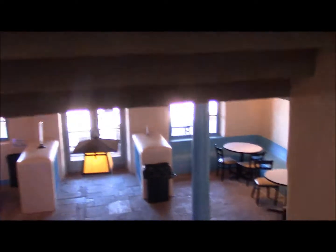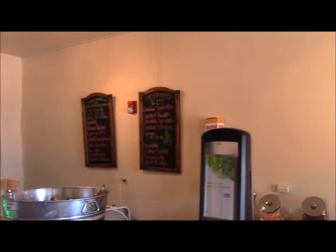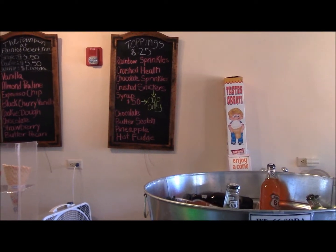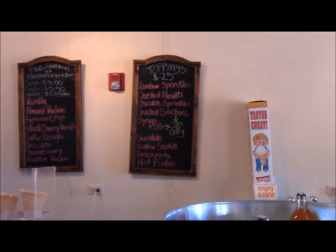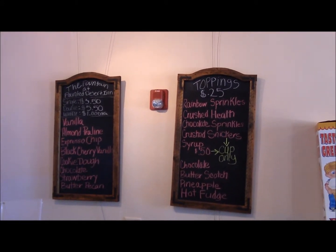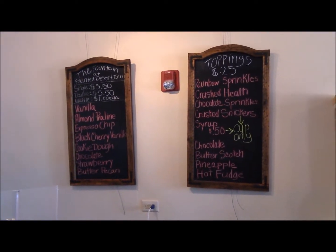Let's go downstairs to see the old-time bar. There's an old-time jukebox. How much would an ice cream in a cup be? For the cup itself there's no charge — they only charge for waffle cones because they're a lot bigger. With tax it would be $3.71, and that's without toppings. Down here it's cash only.